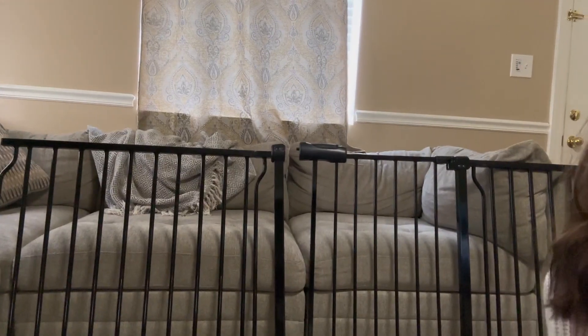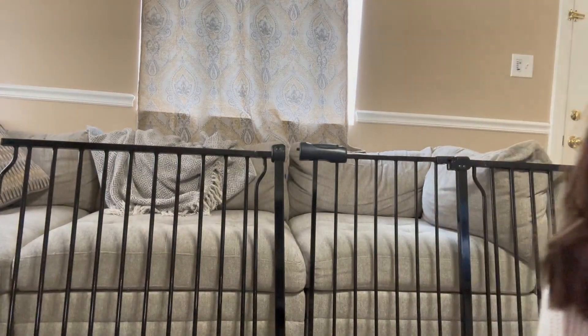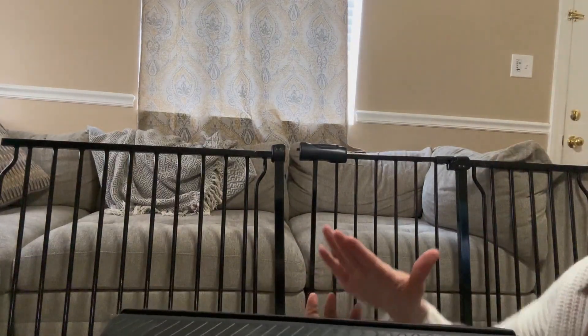It's made for maybe the top of your stairs or a wider hallway. It is pressure mounted, which is awesome, so you're not ruining your walls trying to install a gate. It'll keep your kids and your pets safe.